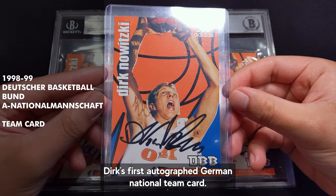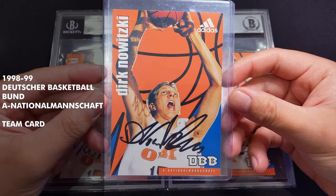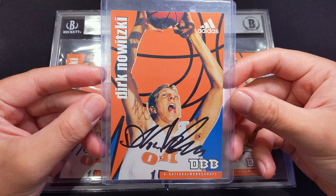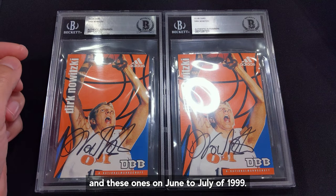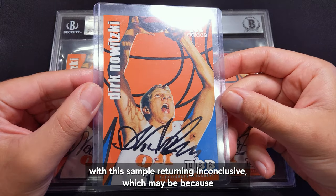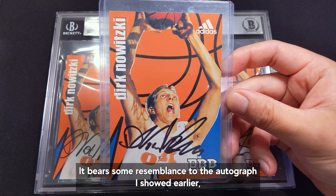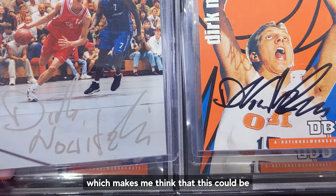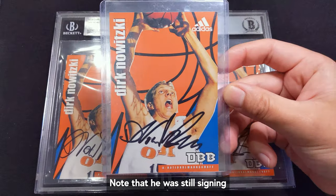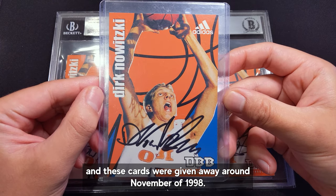Next up is Dirk's first autographed German national team card. These were given out to fans on national team tours and games during their European Championship campaigns — November to December of 1998, and June to July of 1999. I submitted three copies to Beckett, with this sample returning inconclusive, which may be because it looks a bit different from the rest of his early career autographs. It bears some resemblance to the autograph I showed earlier, which makes me think this could be a transitional autograph to his shorter form. Note that he was still signing his full signature by October of 1998, and these cards were given away around November of 1998.